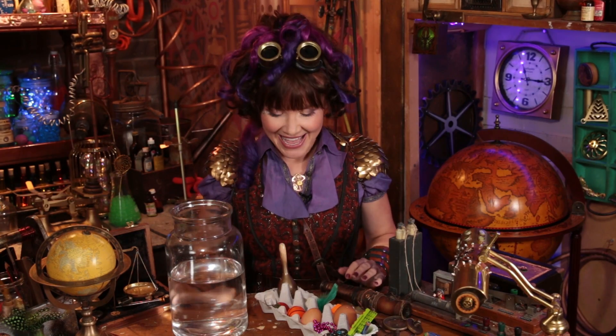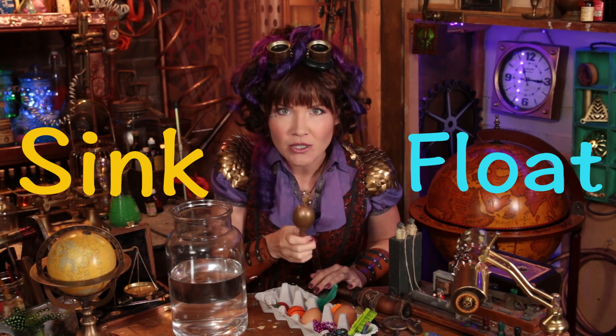All you need to do to play is: as I choose an object, you need to guess whether it will sink or float.